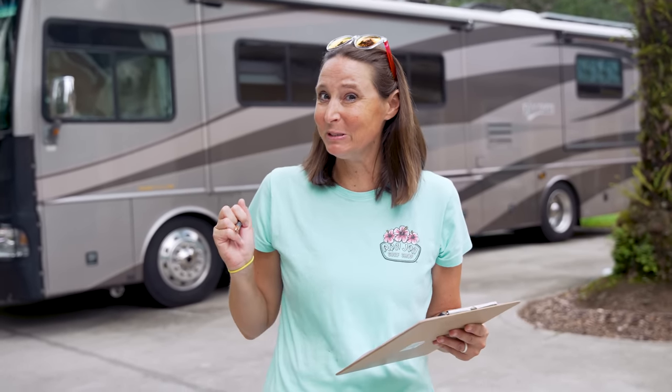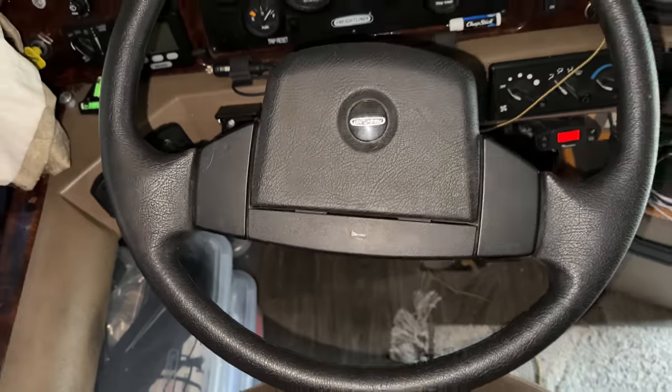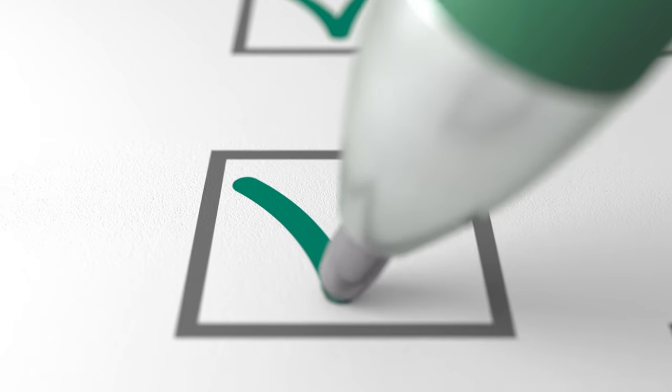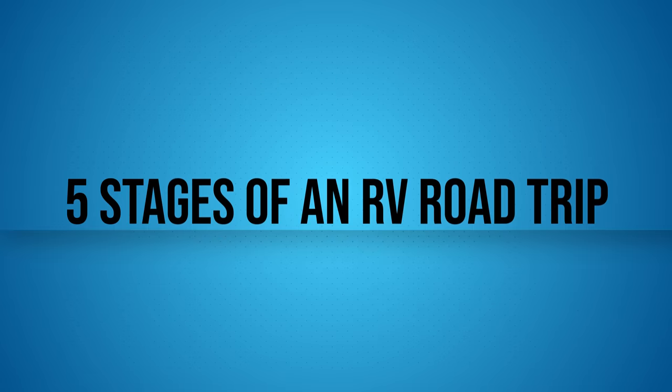What about the horn fluid? I know how you love using the big old air horn — and that needs fluid, right? Did you check that fluid this time? Yes, the horn fluid is full. It actually took me a little bit to find it, but once I found it, I topped it off — we are full. Well, that was the last thing on the list. The pre-departure checklist is complete and it is time to get this show on the road!